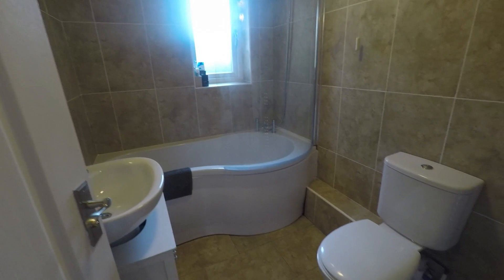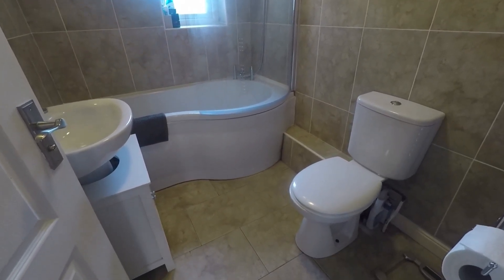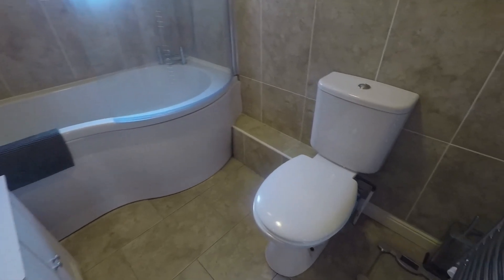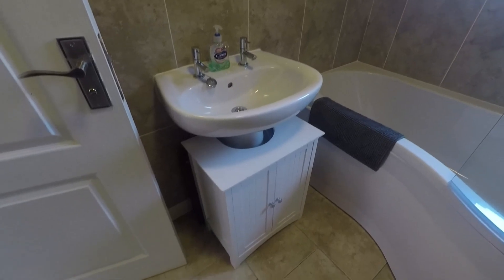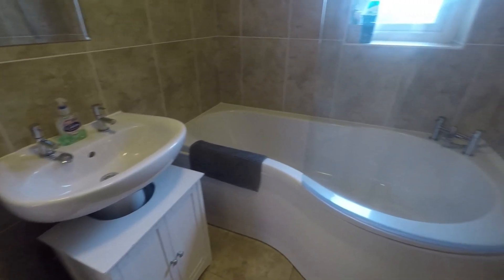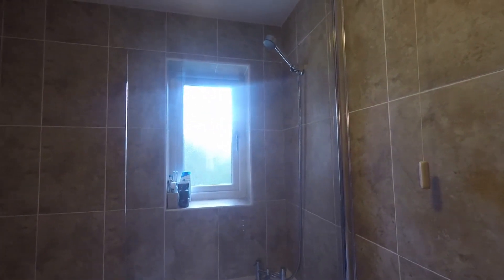Next to this we have the family bathroom. Again, nice and modern with tiled flooring for easy maintenance and cleaning. You have your WC and hand basin with some storage underneath. There is also a nice large bath, an extended shower area with a shower just above.